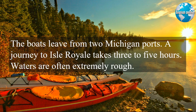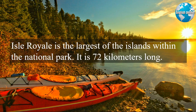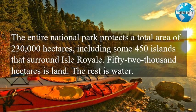Waters are often extremely rough. Isle Royale is the largest of the islands within the National Park, and it is 72 kilometers long. The entire National Park protects a total area of 230,000 hectares, including some 450 islands that surround Isle Royale. 52,000 hectares is land; the rest is water.